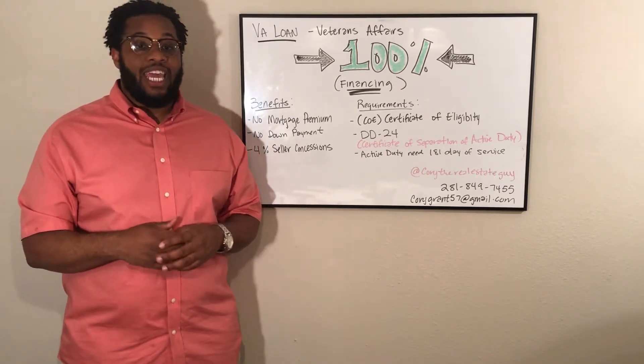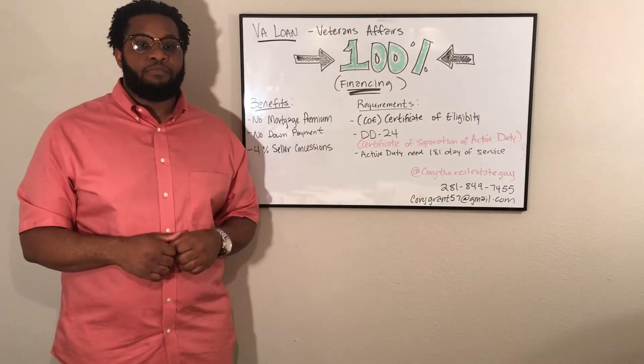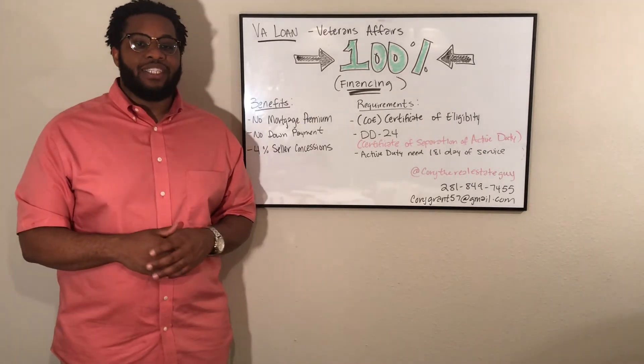Also, all active duty members need at least 181 days of service. If you have any questions, please leave them in the comments below. That's a minute — Cory, the real estate guy.